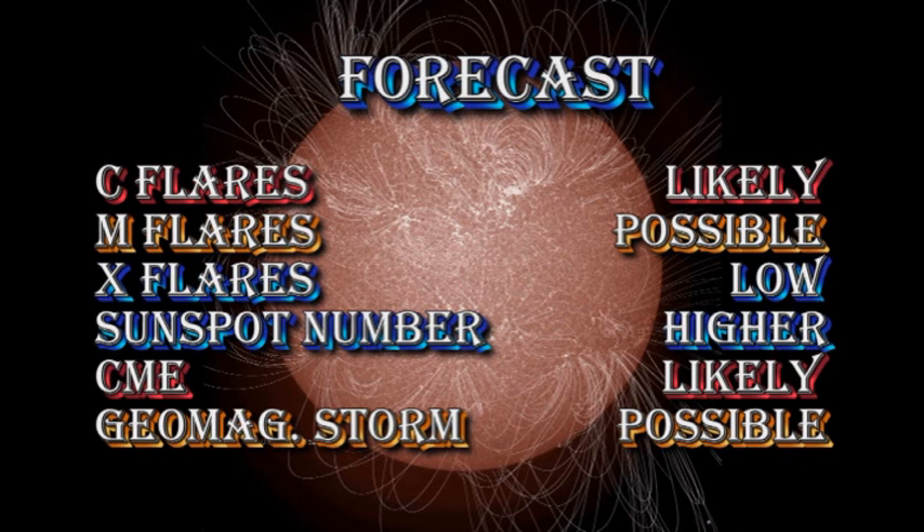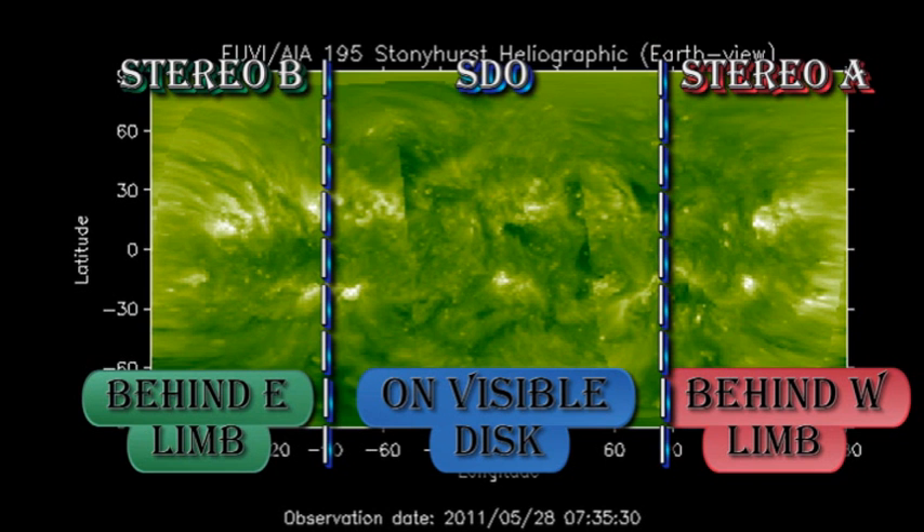Because of the conditions, I'm going to upgrade my forecast to one of the most active ones I've given so far. I think C flares are obviously very likely. M flares are now quite possible. Though I'm increasing the chance of having an X flare from very low to low, I still think the possibility is quite remote, unless we get major new growth in region 1226. The sunspot number will likely go higher, I'm sure we're going to get more coronal mass ejections, and a significant geomagnetic storm is quite possible. In the slightly longer term, there are still some bright regions to come over the East Limb, and if those hold together, activity will only increase.